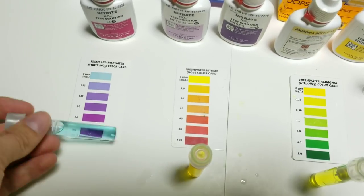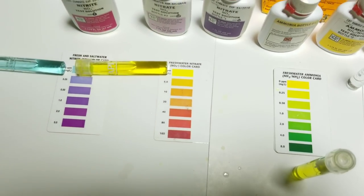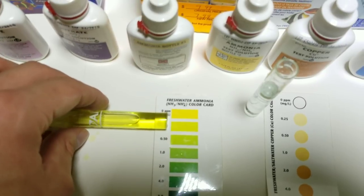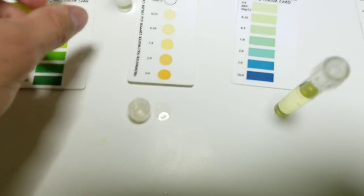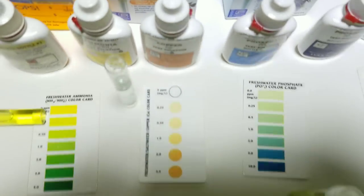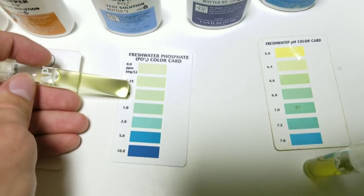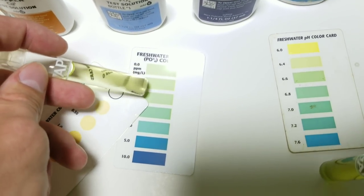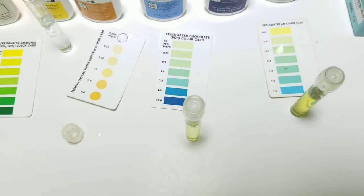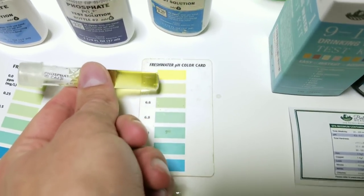Here's a closer look for everyone: zero nitrate, zero nitrite, ammonia very little, copper - line it up - nothing, phosphate - very low amount. I'd say it's around here somewhere, there's just a little bit of phosphate which is a big surprise considering all the algae. pH is between those two marks.